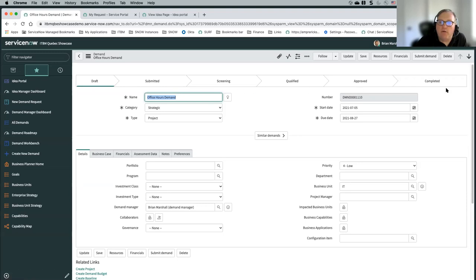You'll notice there is a ribbon across the top showing the different states of the demand. Draft is typically a state that a demand will first come in as — it allows a submitter to continue to edit it before it gets submitted. This would typically be used if you're creating demands directly, not necessarily using ideas to become demands or submitting through some kind of service portal. It gives the demand user the opportunity to do their updates before it's officially submitted and goes to your demand manager. Often we'll see this state get skipped and we'd go directly to submitted if you're using idea-to-demand or a service catalog item to a demand.